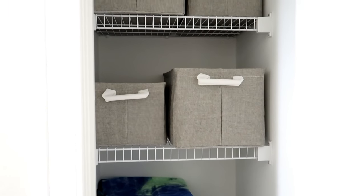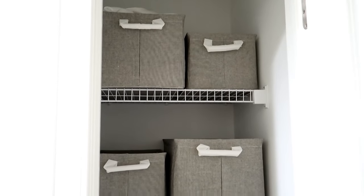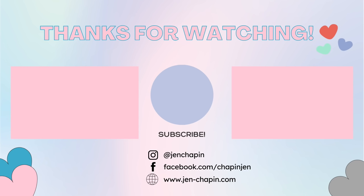Thank you guys so much for watching today's video! Don't forget to check out Ladder — all the information is in the description box below. If you want to see how I made my DIY coffee bar, you can click on the video right here. Thanks for watching and I'll see you in my next video — bye!